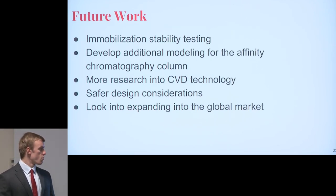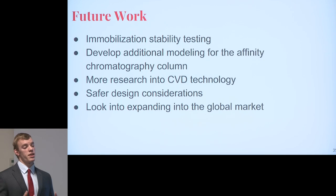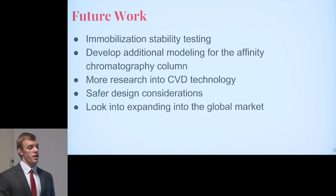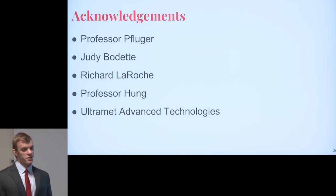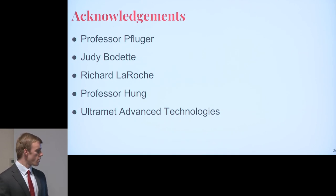Looking forward, we want to do immobilization stability testing to improve coating quality control, do more modeling on the chromatography column to improve its efficiency, and research chemical vapor deposition technology to bring it in-house instead of contracting it out. We also look to expand into the U.S. and global market for both our coating business and our plasmin sales. We'd like to acknowledge Professor Pflueger for guiding us through this process, our mentor Judy Baudet, colleague Richel LaRoche for help with computational bioprocessing, Professor Hong for economic insights from Capstone One, and Ultramet Advanced Technologies for information about contracting the CVD process.